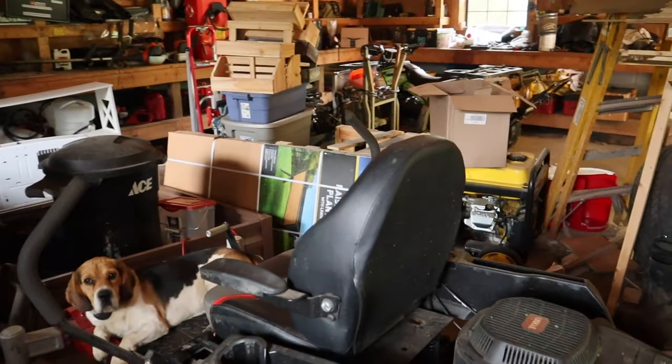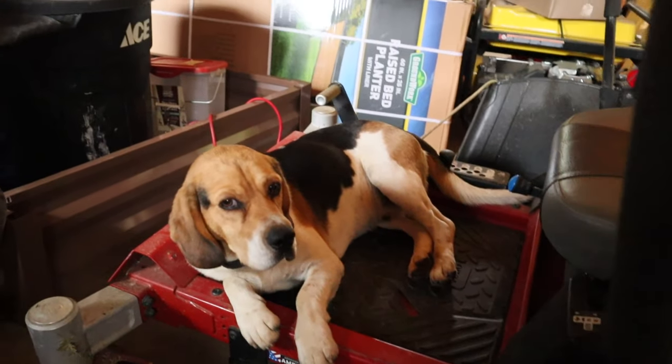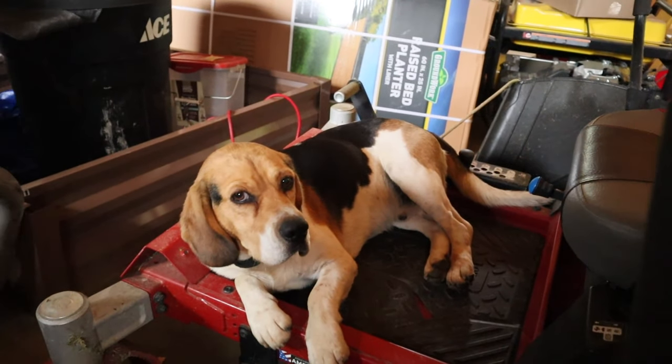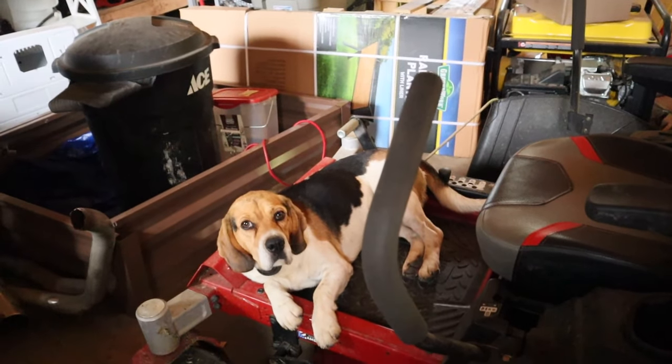I came into the garage to get the side-by-side and look what I found. My dog is sitting right on the mower — must be cool in there or something, because that's the second day in a row I found him right there. Crazy dog.